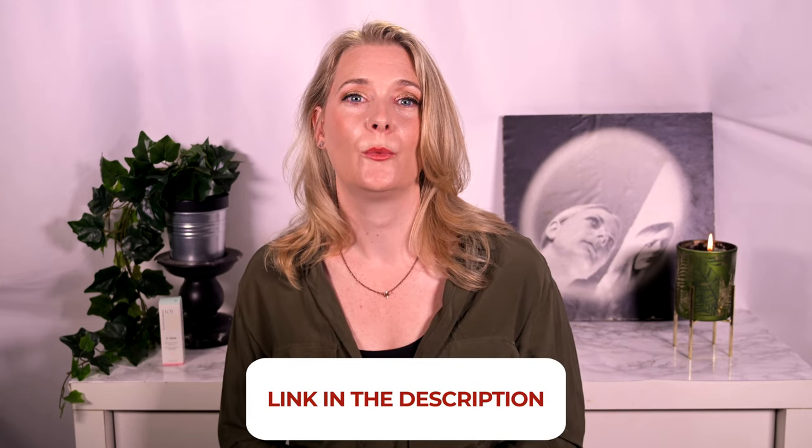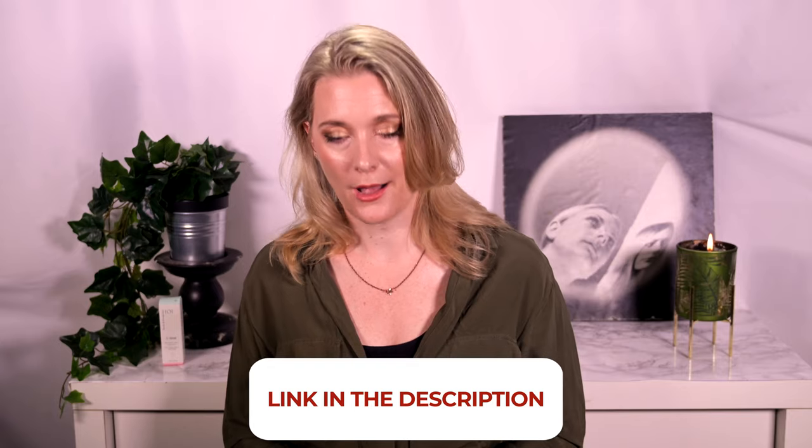I hope you did enjoy getting to meet my sister, and if you want to get a say in which topics I discuss next or which products I buy to review, head over to my Patreon account where you can get a vote. I am going to link to more videos on the screen now that I think you might enjoy, and I am going to see you all very soon with another one. Bye!